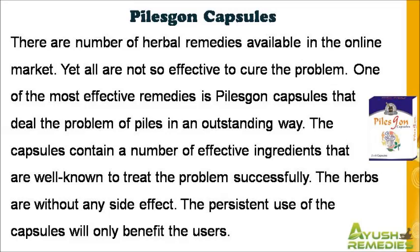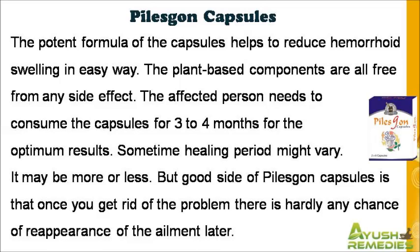One of the most effective remedies is Piles Gone capsules, which deal with the problem of piles in an outstanding way. The capsules contain a number of effective ingredients that are well known to treat the problem successfully. The herbs are without any side effect, and the persistent use of the capsules will only benefit the users. The potent formula helps to reduce hemorrhoid swelling. The affected person needs to consume the capsules for 3-4 months for optimum results, though the healing period might vary. Once you get rid of the problem, there is hardly any chance of reappearance of the ailment later.